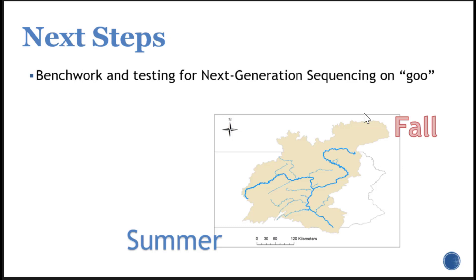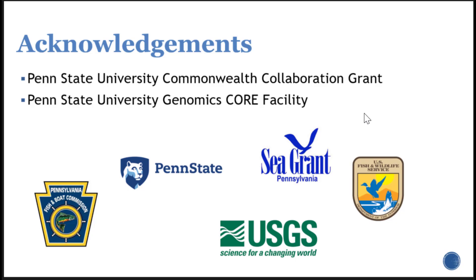The next steps: we're continuing to work on next generation sequencing for the goo. We're also starting a large-scale study in 2020 — we've just recruited a master's student — looking at a basin-wide collection of diets across two different seasonal timeframes. We're hoping to incorporate this in relationship to prey communities at different sites by tying in data from state collaborators who conduct Index of Biotic Integrity surveys. We received funding from Penn State to get this work started and just received a grant from Pennsylvania Sea Grant to fund our graduate student.